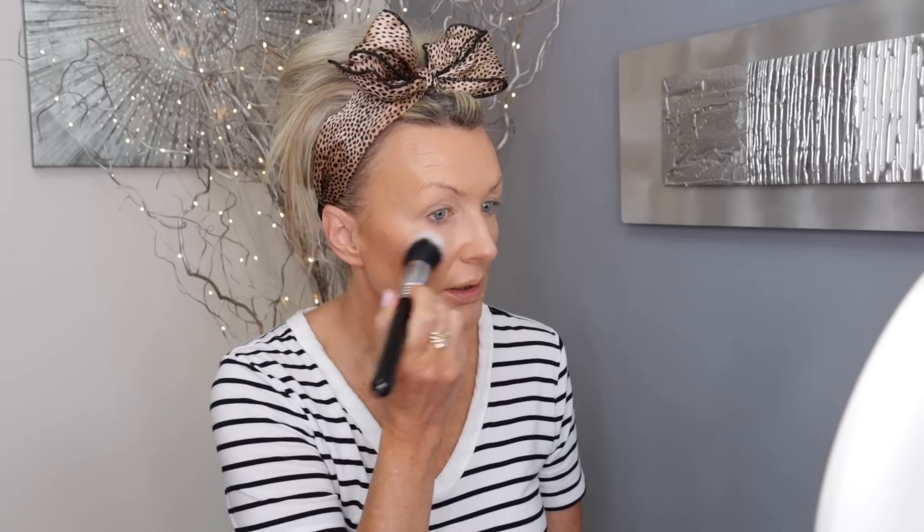For my blush I'm going to use the NYX Sweet Cheeks Glow Blush in Daydream. I have one that's almost used up — I thought I brought it but I can't find it — so thankfully I have a new one. I'm going to use the Sigma F53 Air contour blush brush. This blush has been my favorite for years — it's a beautiful peachy-pink with a gorgeous glow, so there's no need for highlighter.